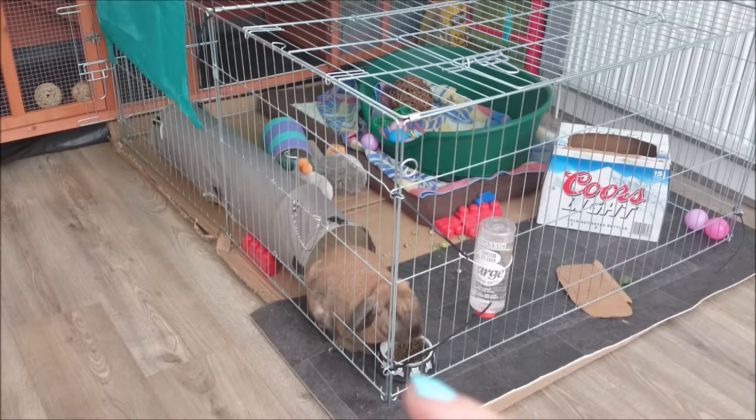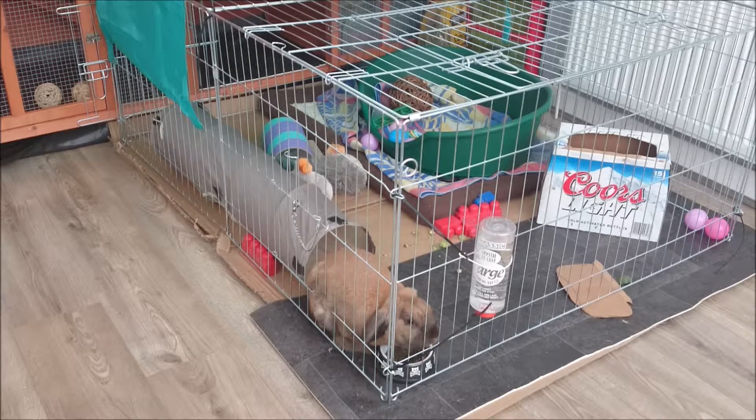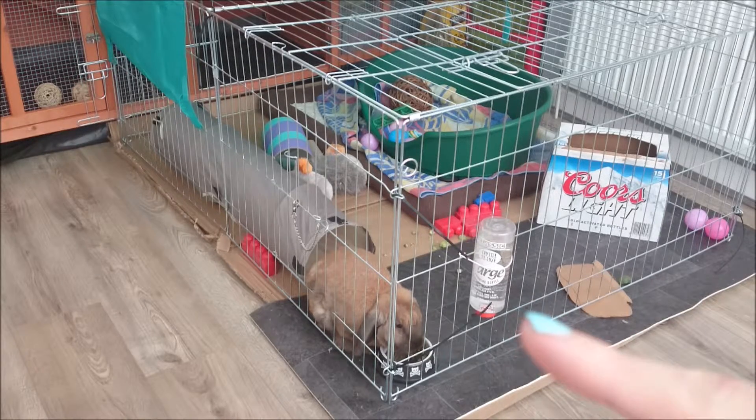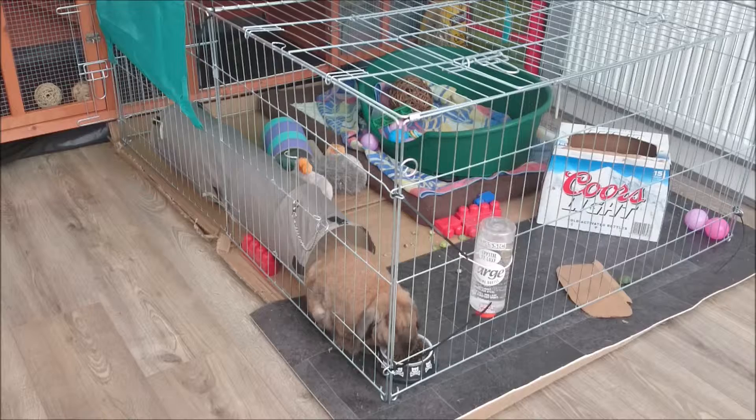He has his bowl, which is just from Asda - it's a cat bowl, the smallest one, and it fits his pellets. When he has his veg of an evening sometimes I have to pile it up, but it all fits in and I love the design. Then he has his water bottle which I got from a local shop, but Wilkinson's, Jolly's, and Pets at Home sell these. It's just the large one and I think it was about £2.99, and it comes with the hook too.